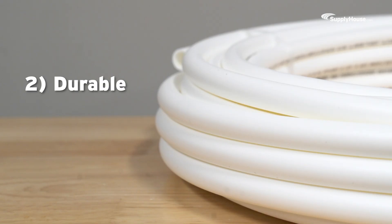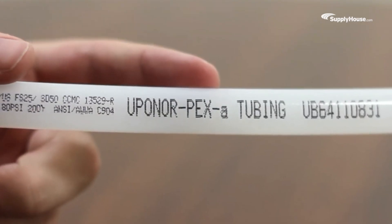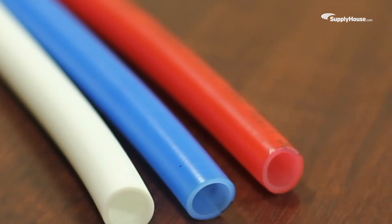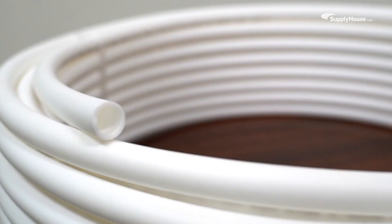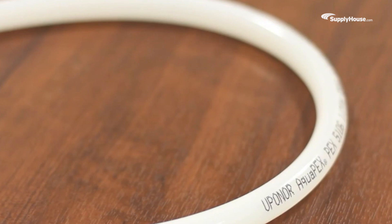Benefit number two: it's durable. On a molecular level, polyethylene is made up of long chains of simple and stable chemical bonds that give each strand great structural integrity. The cross-linking process improves those bonds by linking the chains together, creating an interwoven network of strands. The resulting cross-linked polyethylene, or PEX for short, retains polyethylene's signature flexibility but becomes durable enough to withstand harsh chemicals and conditions.